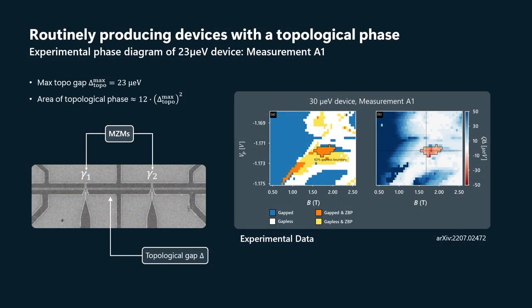Let's go to the topological gap protocol applied to experimental data on real devices. The punchline — I'll give away the punchline right now — is that we're routinely producing devices that have a topological phase. Here is an SEM image of a device in the topological phase. That's where the Majorana zero modes would be at the two junctions.